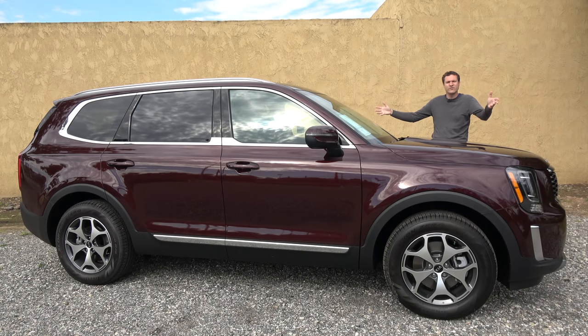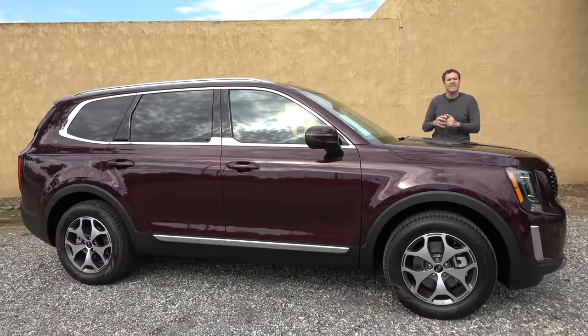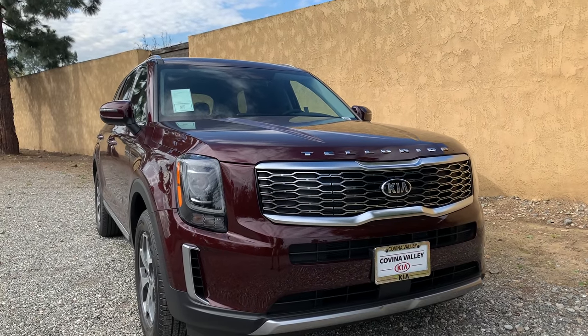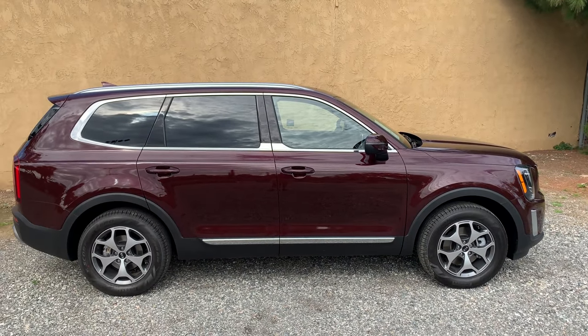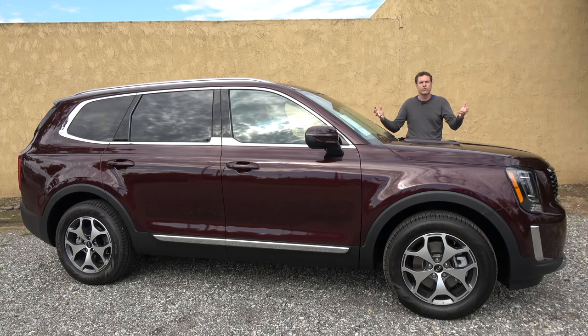This is the 2020 Kia Telluride, and it's the new family SUV from Kia. It's about the same size as the Ford Explorer and the Toyota Highlander, and it's priced like those SUVs too. And it's now officially on sale, firmly entering Kia into the world of the three-row family SUV.